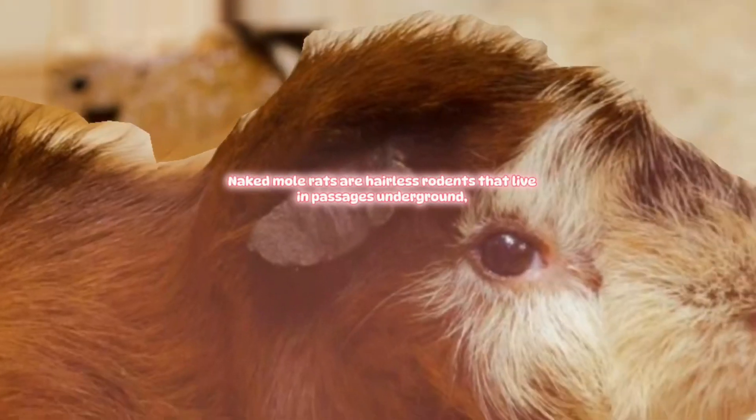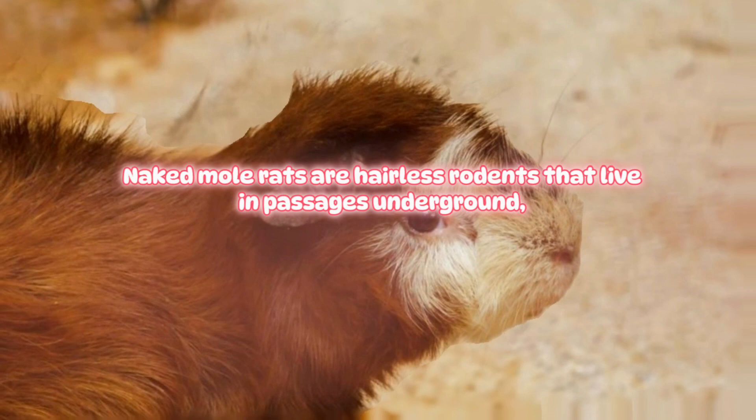Naked Mole Rat. Naked mole rats are hairless rodents that live in passages underground.